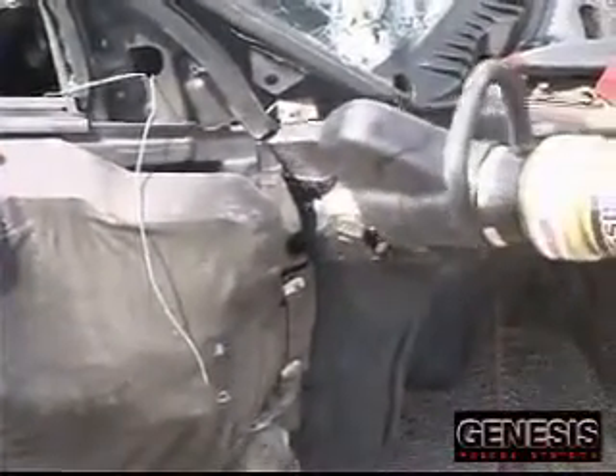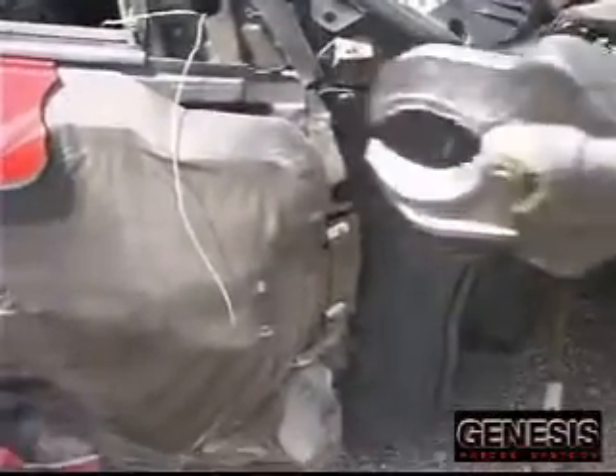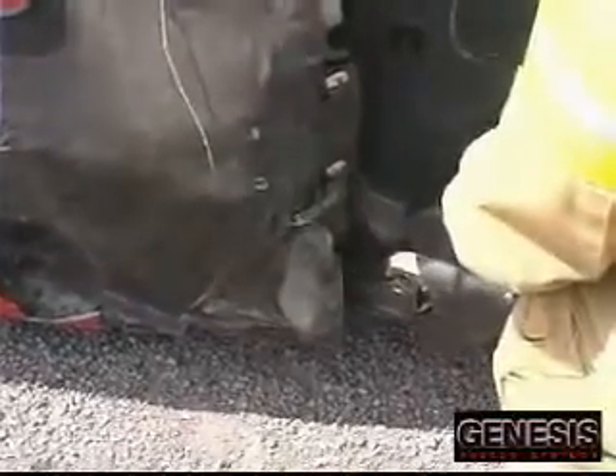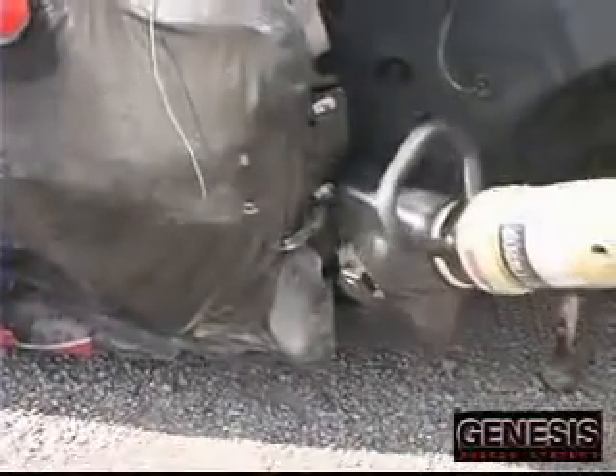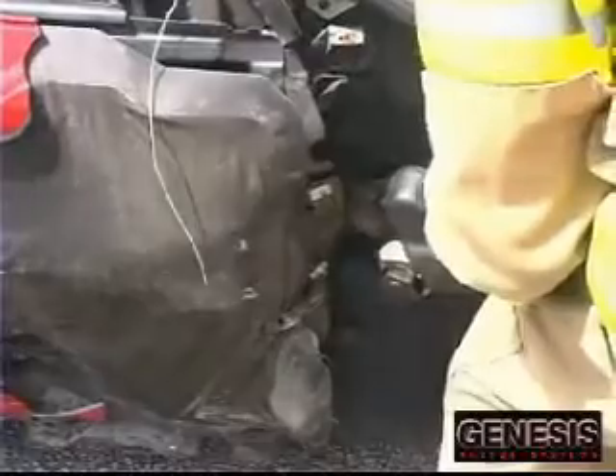The enormous amount of pressure it takes to sever this type of material is where other hydraulic cutters fail. Typically, the compressive force of the cutter will cause the boron to fracture rather than being cut. If enough compression force cannot be achieved, the cutter will stall and no amount of repositioning of the cutter will prove to be successful.